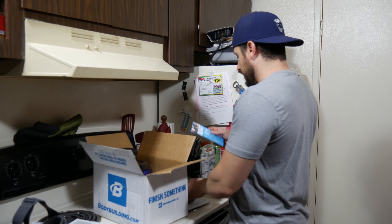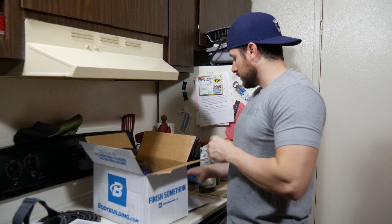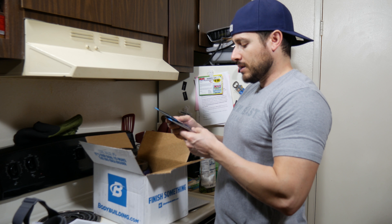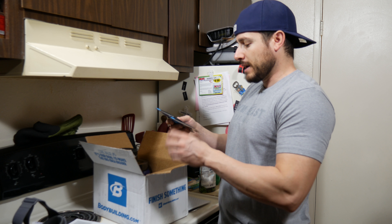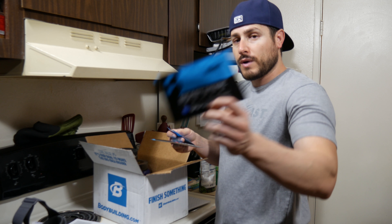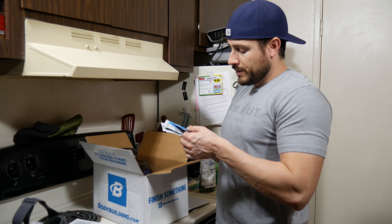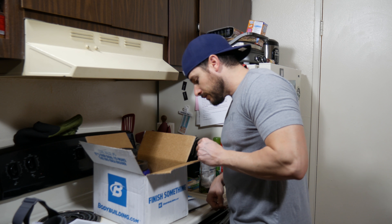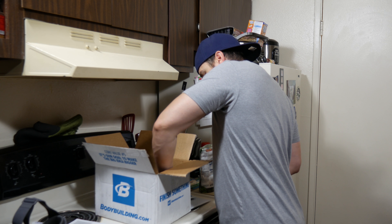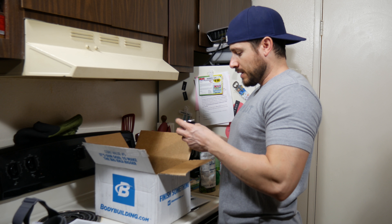Our good friends at Beast Nutrition sent me some free samples. We have Beast Mode Black pre-workout, Beast Punch flavor, and Blue Raspberry. They also sent me some fat burning pills, which we don't need right now.